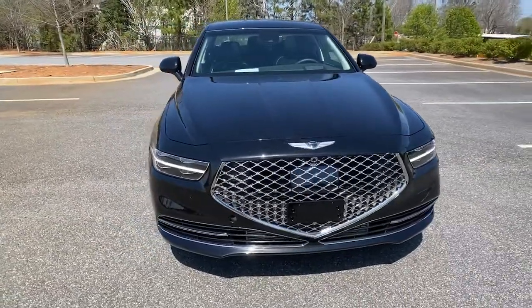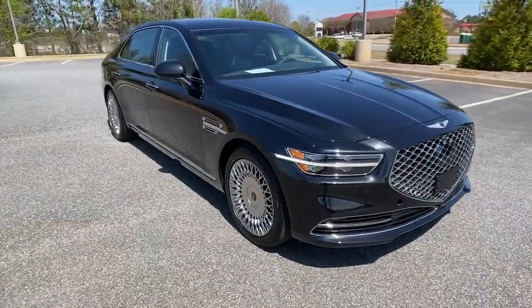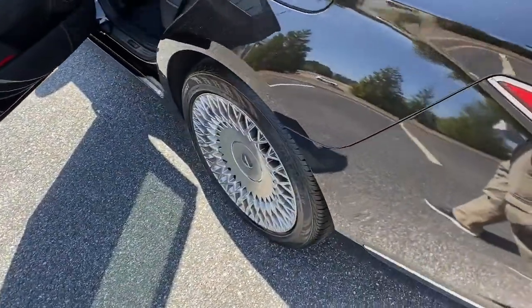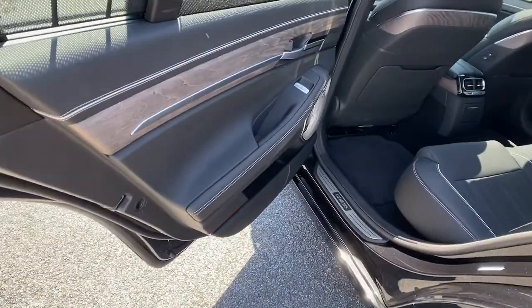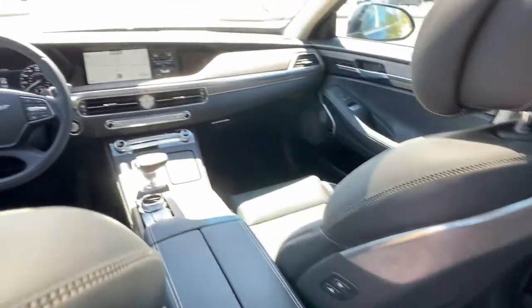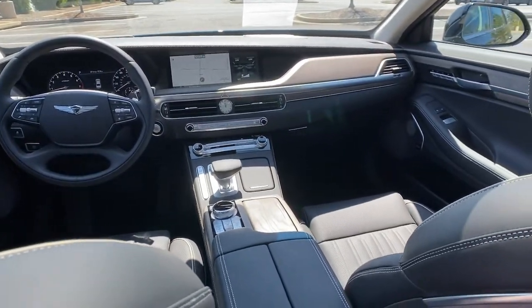These are just some of the great options this vehicle comes with: navigation system, keyless entry, sun moonroof, electronic stability control, seat memory, trip computer, power windows, bucket seats, four-wheel disc brakes, and power steering.